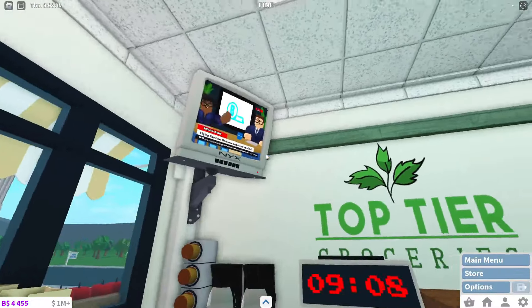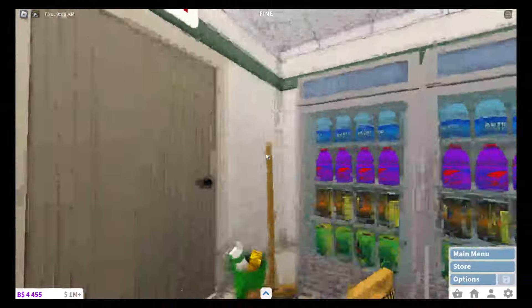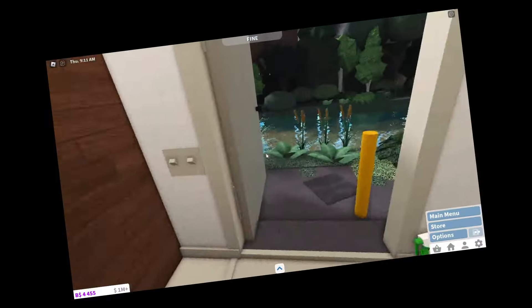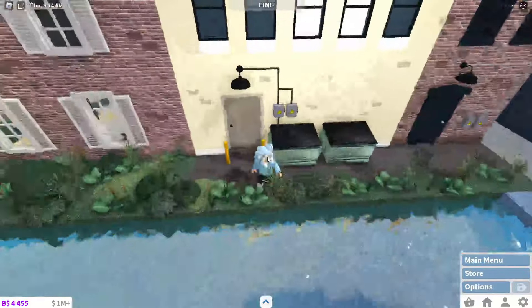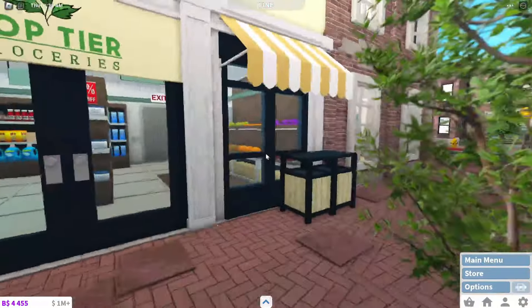This is supposed to be like the TV that shows the CCTV footage, even though we don't have any cameras right now because I'm stingy with my money. Out here we have this kind of loading bay, I guess you could use it as that. Probably the best grocery store I've done in a while.